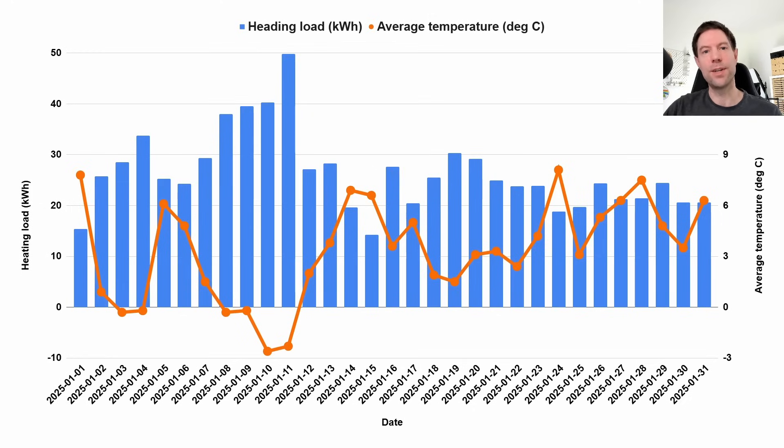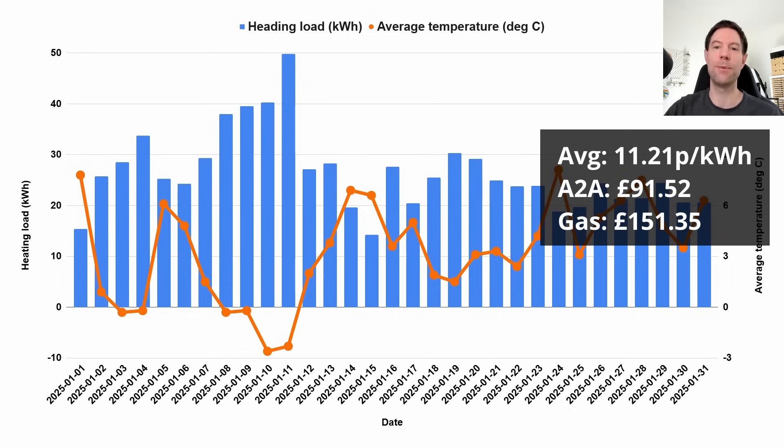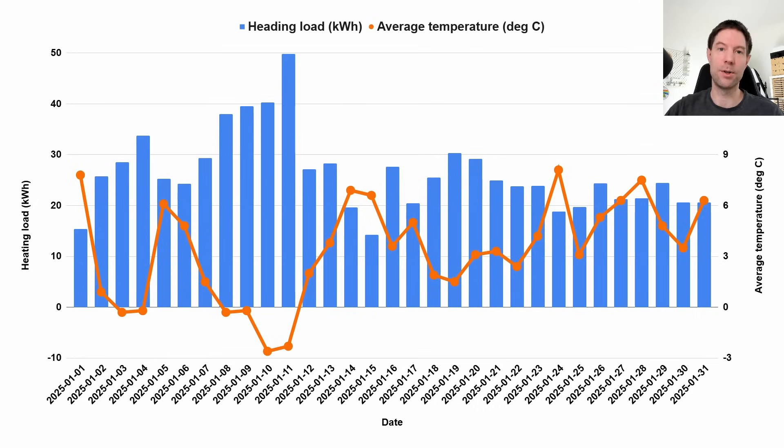What does that mean in terms of cost to run our air-to-air heat pump system for January? We averaged about 11.21 pence per kilowatt hour for the heating, giving us a total of £91.52. If we were to use gas instead, I estimate that would have cost us roughly £151 — so about £60 less using our air-to-air heat pump system compared to gas. That's because we have the battery and solar system, which helps us run a good chunk of this using off-peak power. We're definitely saving money running our air-to-air heat pump system compared to gas.